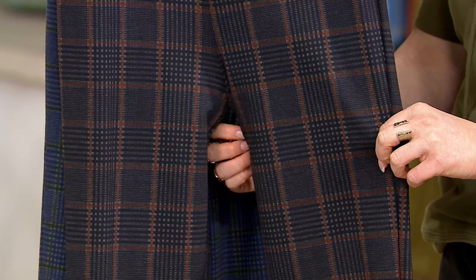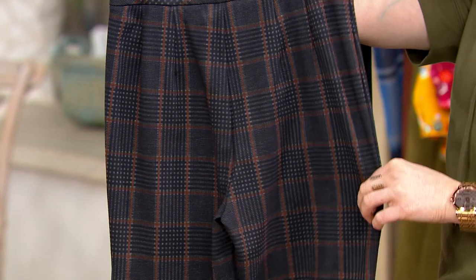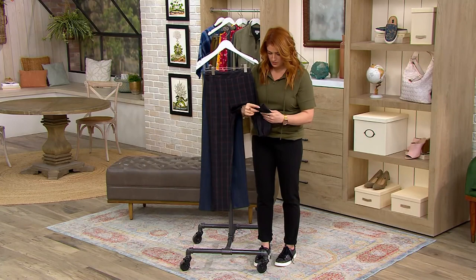You have that all-over plaid pattern front to back. It's a classic pull-on style, so you don't have to worry about a thing. You get nice little pleats right here in the back, so it's going to fit over your derriere just nicely, give you a little bit of a lift like you did a couple extra squats. And then at the leg opening, we travel to the bottom — little slits right there at that bottom cuff.